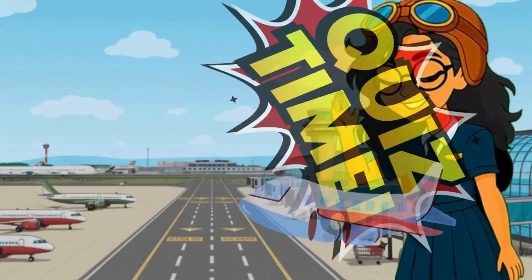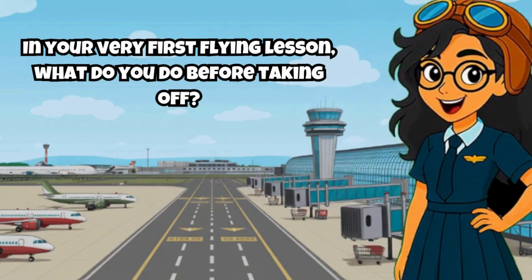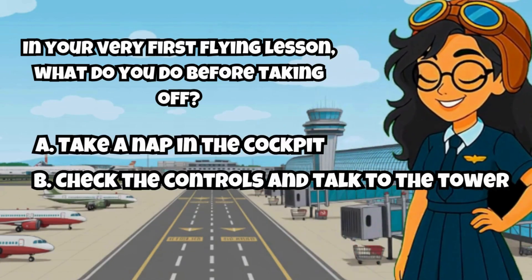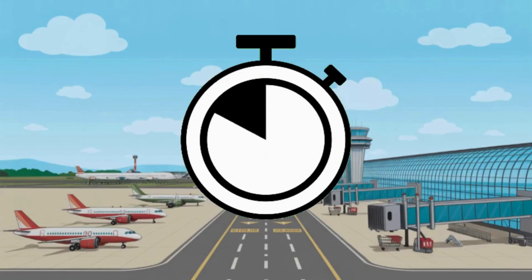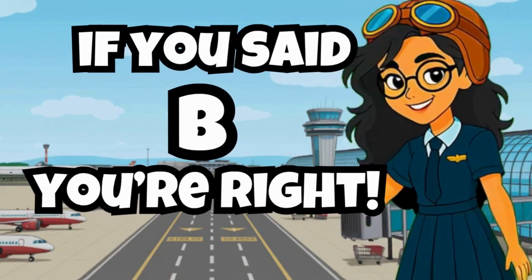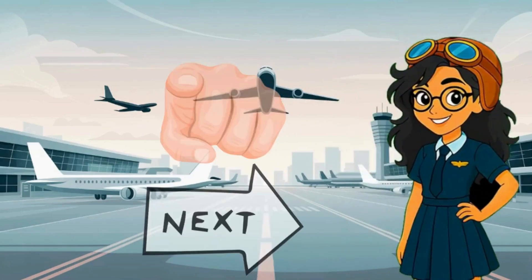Time for a quick quiz, pilot! In your very first flying lesson, what do you do before taking off? A. Take a nap in the cockpit. B. Check the controls and talk to the tower. C. Jump out with a parachute. Got your answer? If you said B, you're right! Every pilot starts with one flight. Will yours be next?